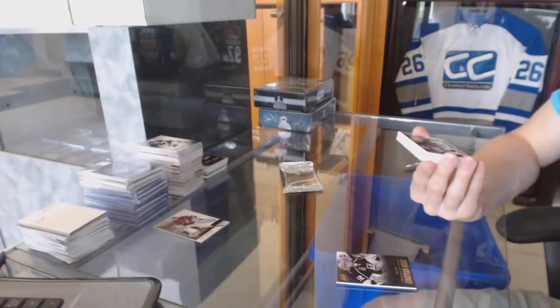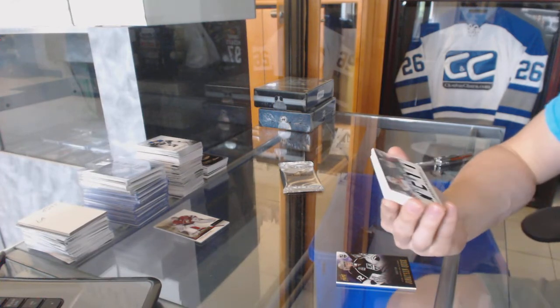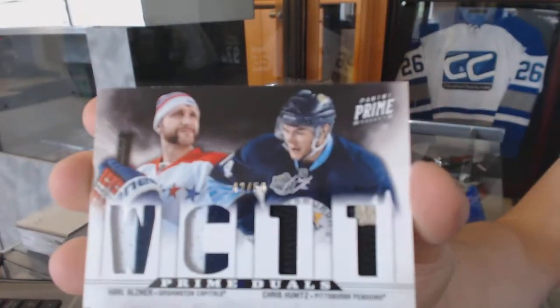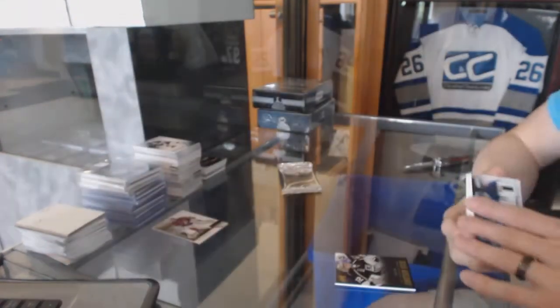We've got a dual player quad jersey prime, number 42 of 50, which would be random between the Capitals and Penguins — Karl Alzner and Chris Kunitz.